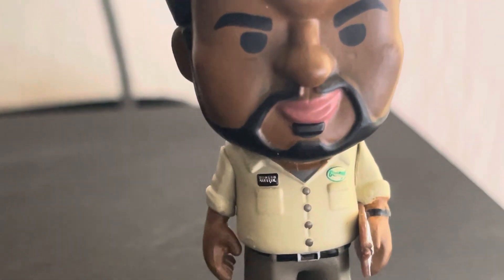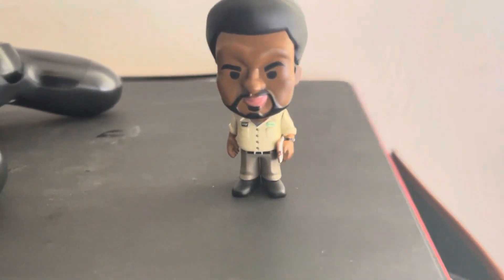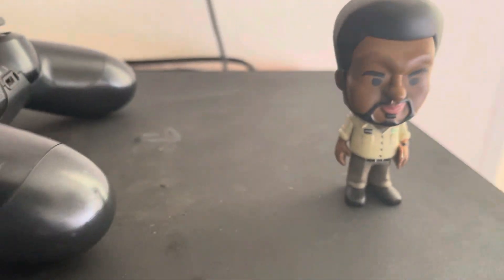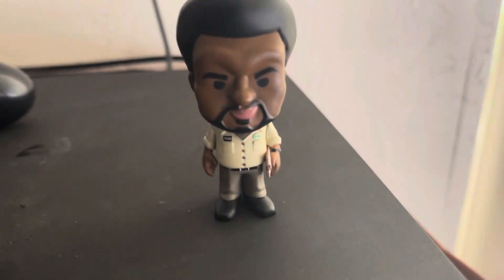It says Dunder Mifflin on his shirt. Don't forget to like and subscribe — hope you guys enjoyed watching me open this Daryl mini Funko Pop, and I am out of here.